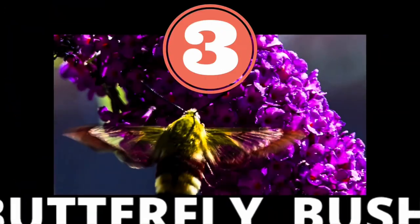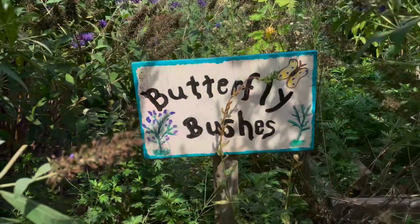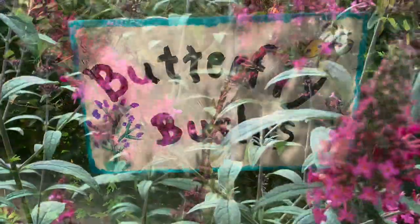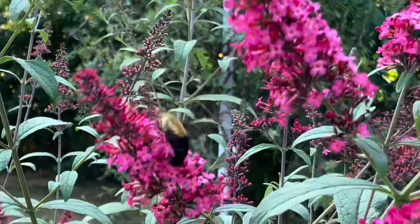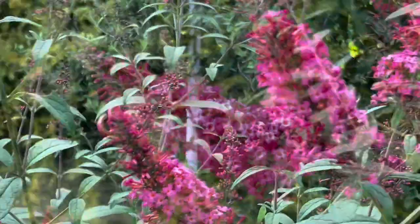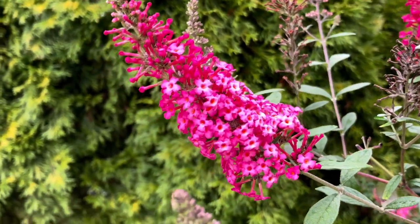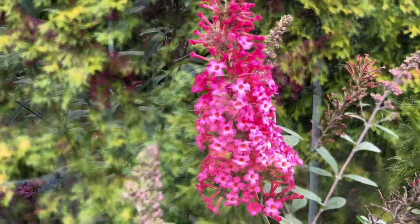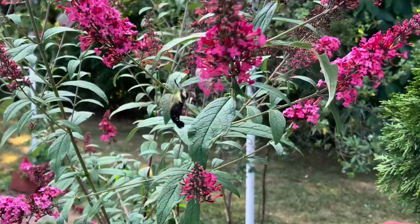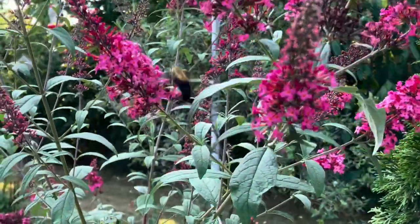You knew it was coming — think back to the very first time you ever saw a hummingbird moth. It's very likely you found it on butterfly bush. This is our only woody shrub on the list. It's native to central China and it kind of gets a bad rap for being an invasive species here in the Americas, but to be fair I've never seen one of these plants outside of cultivation. It's hardy from zones 5 through 9, and those big colorful spikes are excellent for attracting hummingbird moths.